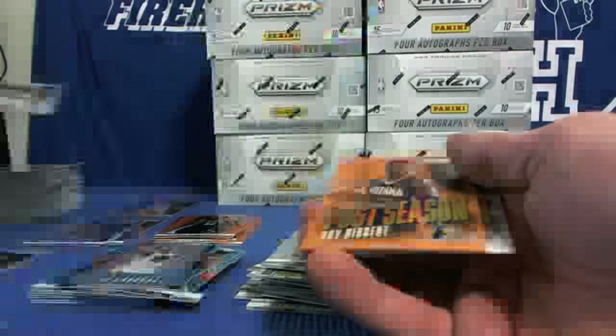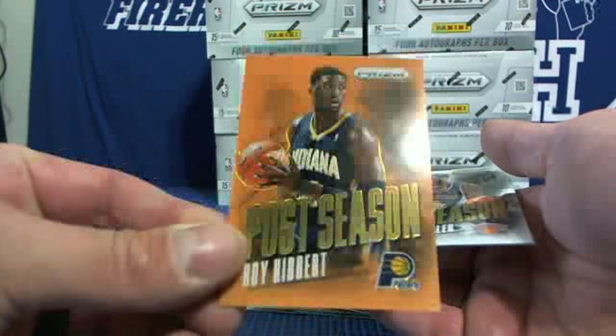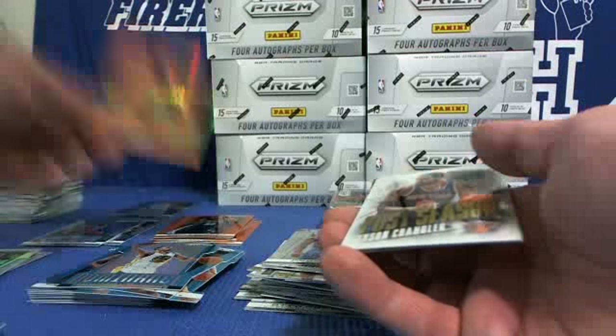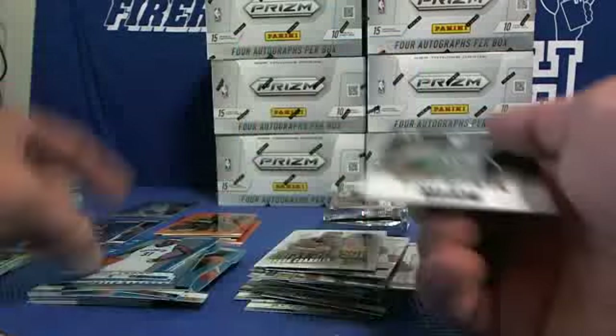Back to the orange — when you don't get an auto, you get an orange. Thomas Robinson Blazers prism, and Roy Hibbert Postseason orange, 17 of 60. Tyson Chandler Postseason, Trey Burke blue rookie Jazz, Jason Terry blue Nets.